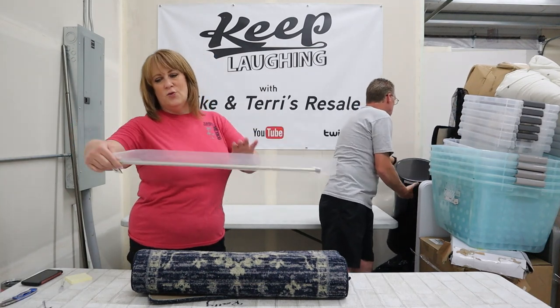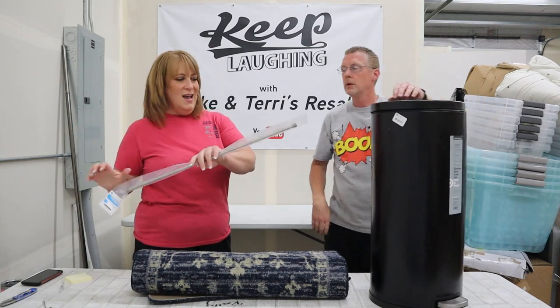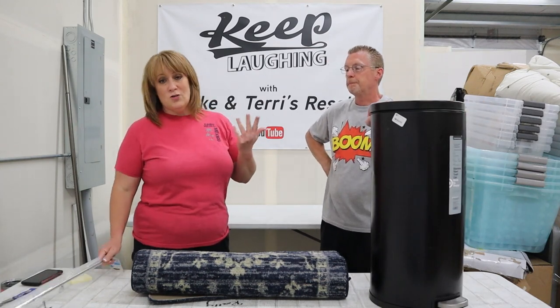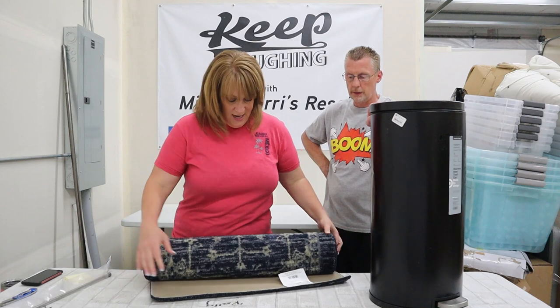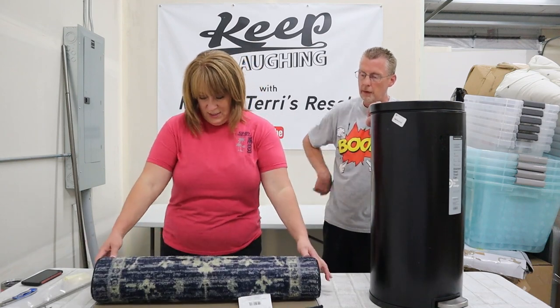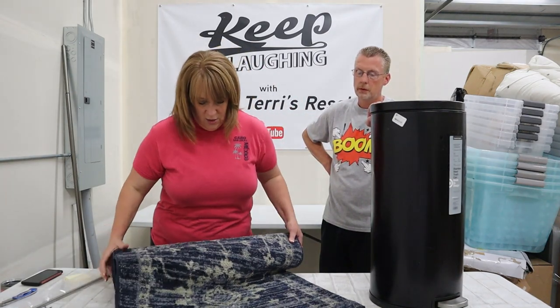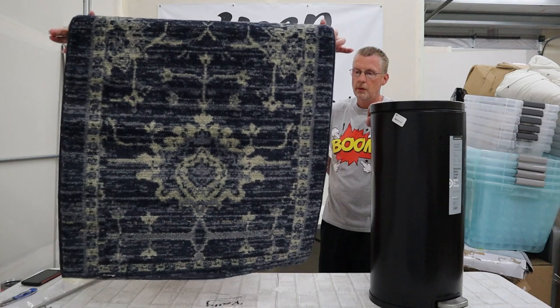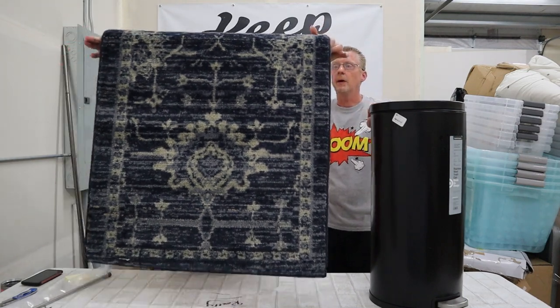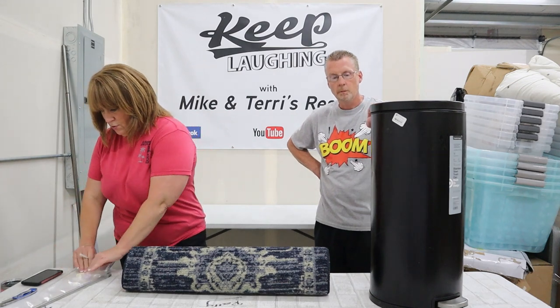Here's just a little one of those little window rods — a spring tension rod. We'll put it out for two dollars. Here's a rug runner — I think we've had that one before. We will put this one out for twenty dollars. It does appear to be new. So there's twenty-two dollars between those two.